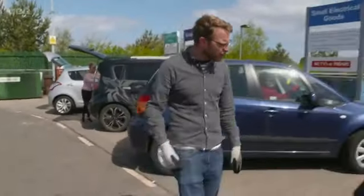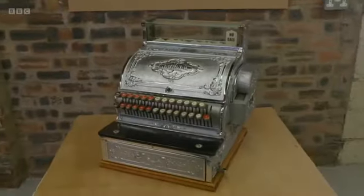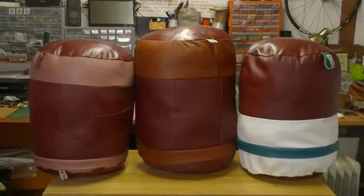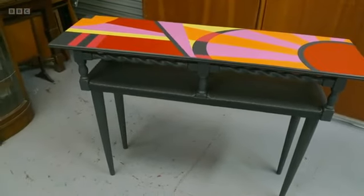JJ saved three things from certain doom. The cash register has been restored and can be cherished once more. The sofa set has been repurposed as footstools. And the prayer stool has been born again as a colourful console table. Neil and Sarah have worked so hard to turn my old items around. Things that were about to be binned have now been given a new lease of life and are headed off to new homes. Can't ask for more than that.